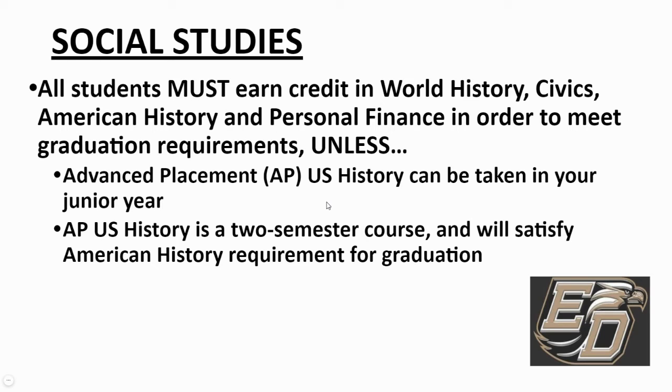There are four required social studies courses you need to pass in order to graduate. This year as a freshman, you've taken world history or world history honors. Next year as a sophomore, you will take civics or civics honors. Then your junior year, you'll take American history or AP history, and you'll finish your high school career with personal finance. These courses changed this past year at the state level, but for next year, you will sign up for civics or civics honors as a sophomore.